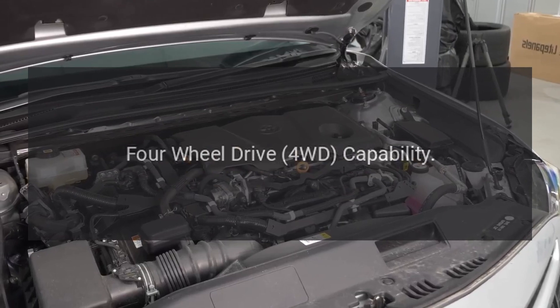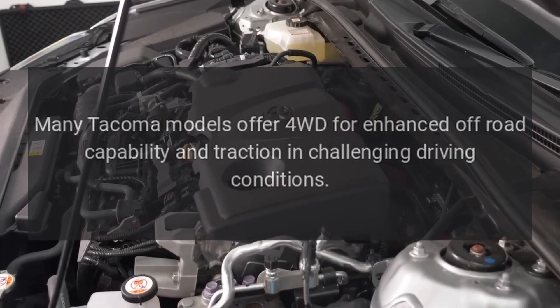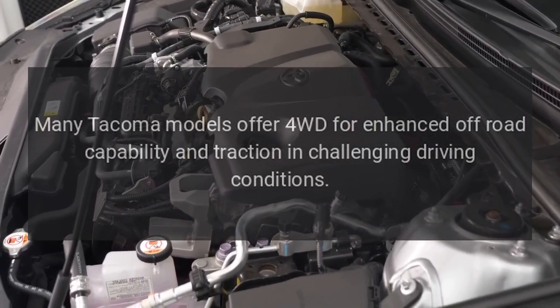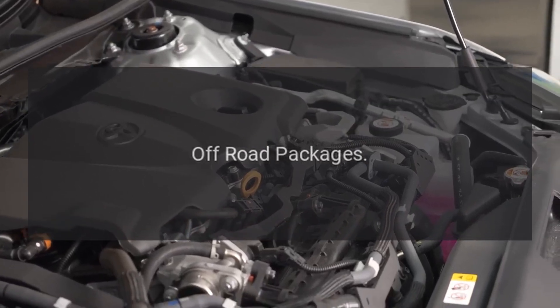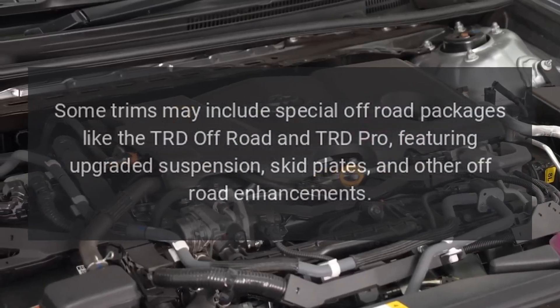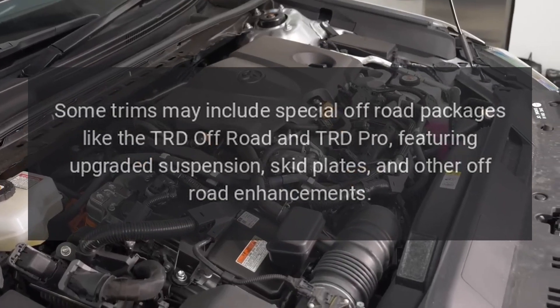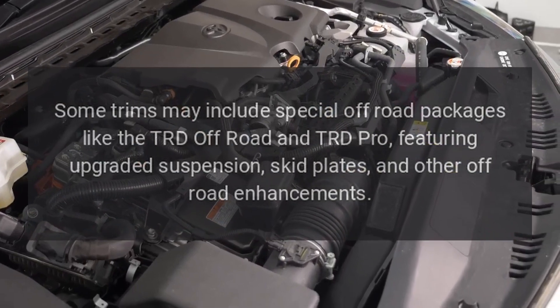Four-wheel drive (4WD) capability: many Tacoma models offer 4WD for enhanced off-road capability and traction in challenging driving conditions. Off-road packages: the Tacoma is well known for its off-road prowess. Some trims may include special off-road packages like the TRD Off-Road and TRD Pro, featuring upgraded suspension, skid plates, and other off-road enhancements.